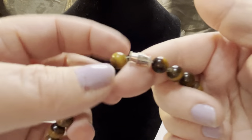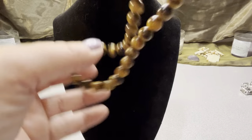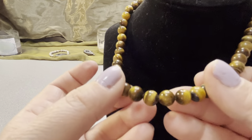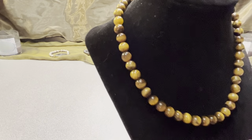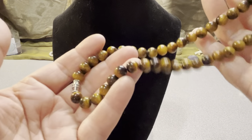I have a tiger eye 16-inch barrel clasp necklace. Little tiger eyes, $10, at 16 inches with a barrel clasp. It's a pretty, nice little tiger eye necklace.